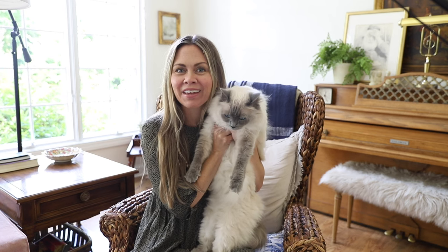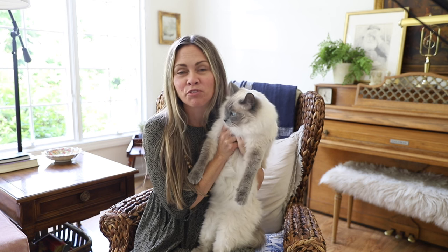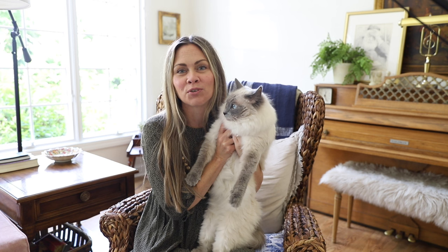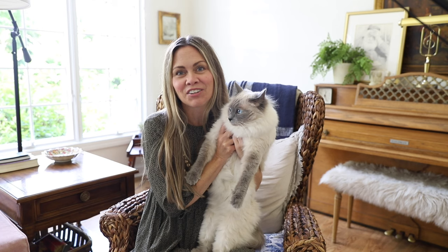I'm going to share with you the books that I constantly am flipping through — the books that I love when it comes to home decor inspiration and just finding my own design style here in our home. I look for them whenever I go to bookstores and antique stores, because you can find a lot of really great older design books at thrift stores and antique stores. So definitely add those to your list if this is something you'd like.